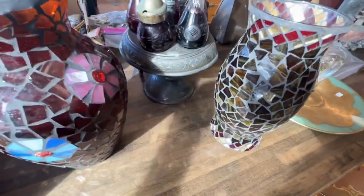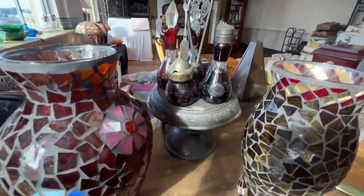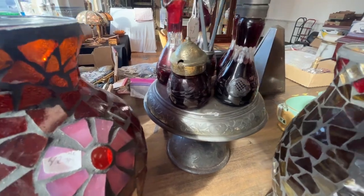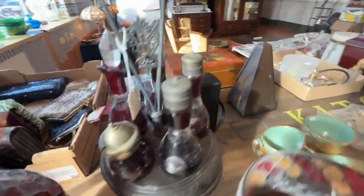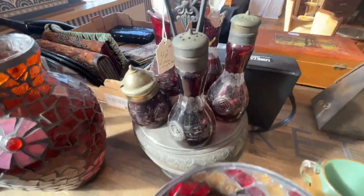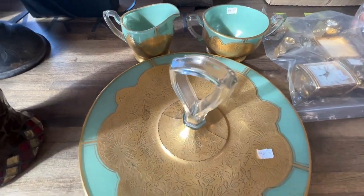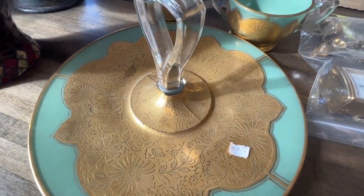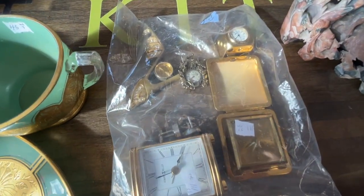We're going to sell this as three units. This is vintage, this is really old. The only flaw is this one bottle is broke right there, but we left it all together. And then we got these three pieces — very nice finished pieces. And we got a bag of clocks, those small clocks.